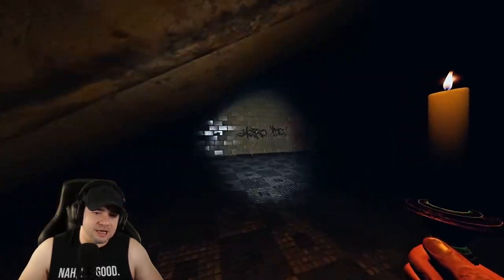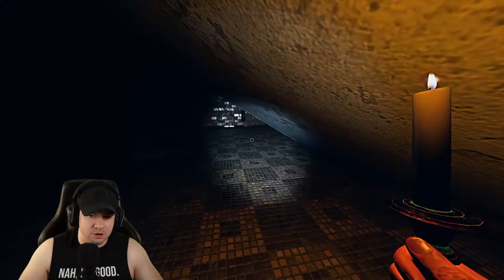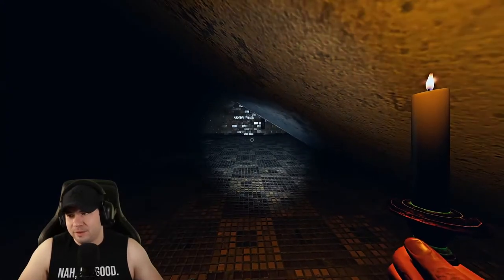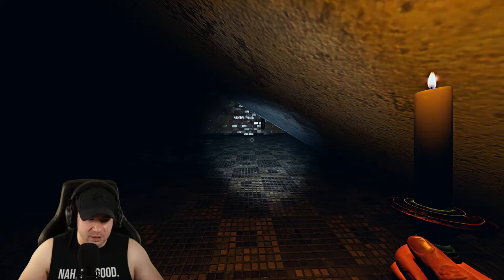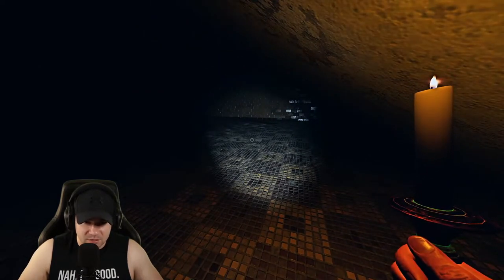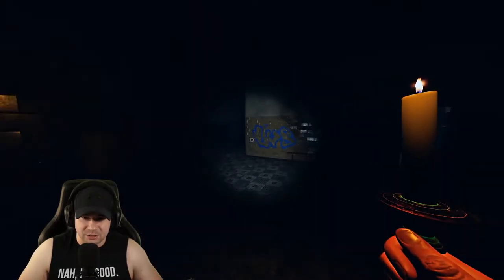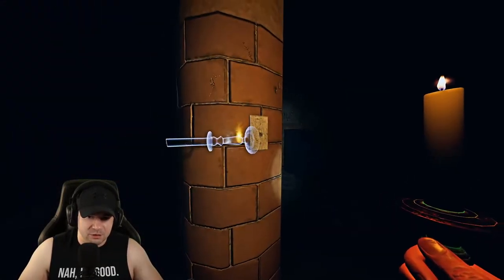Behind the stairs is still a solid option. Even though there used to be a bug where the ghost couldn't come back here at all — and that bug has been patched — as long as the ghost doesn't know you've come back here, you're fine. It's a pretty safe spot, especially if the ghost is upstairs. If you just have to dip behind there for a minute to avoid the hunt, do your thing.